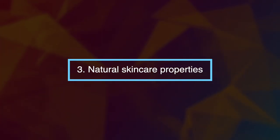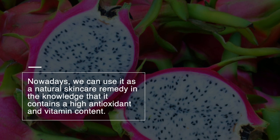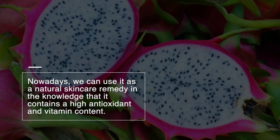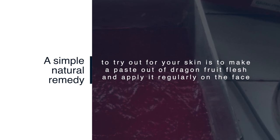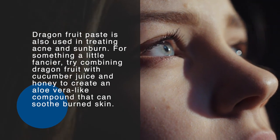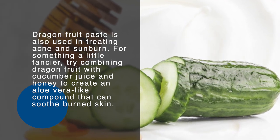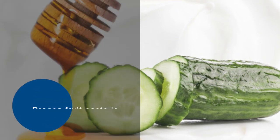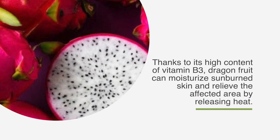Number three: natural skincare properties. Traditionally, dragon fruit was used as an herbal beauty treatment for the face. Nowadays, we can use it as a natural skincare remedy, knowing that it contains a high antioxidant and vitamin content, which prevents skin damage and can reduce the risk of skin cancer. A simple natural remedy is to make a paste out of dragon fruit flesh and apply it regularly to the face, which is thought to help slow down the process of aging. Dragon fruit paste is also used in treating acne and sunburn. You can also try combining dragon fruit with cucumber juice and honey to create an aloe vera-like compound that soothes burned skin. Thanks to its high content of vitamin B3, dragon fruit can moisturize sunburned skin and relieve the affected area by releasing heat.